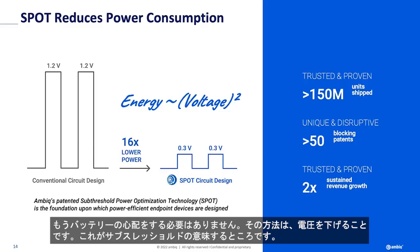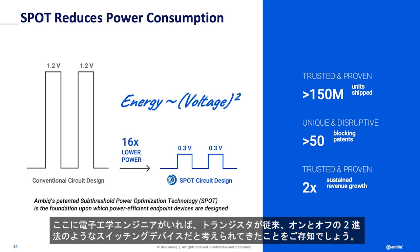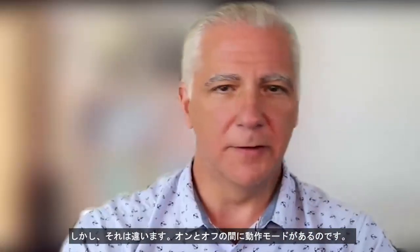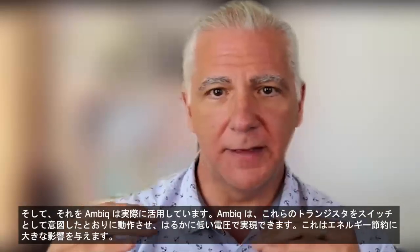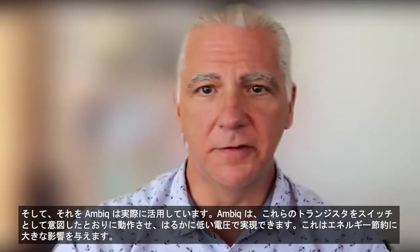The way we do it is by reducing the voltage — that's what sub-threshold means. For any EEs in the room: transistors are traditionally thought of as switching devices, binary on and off. But that's not true. I almost flunked EE circuits, but they have operating modes in between on and off. That's what AMBIC has really taken advantage of. We're able to make these transistors behave as switches are intended to, but at much lower voltage — and that has huge energy implications.